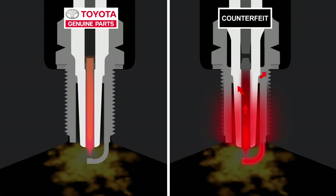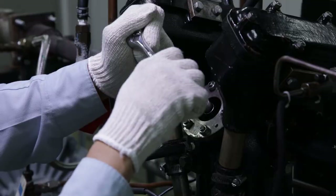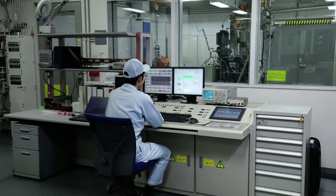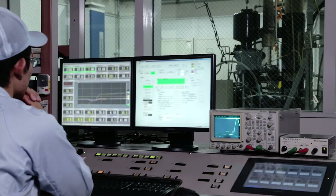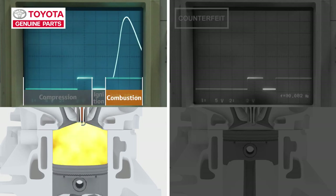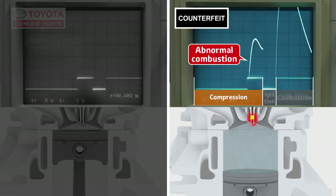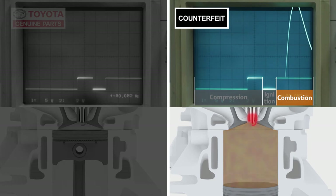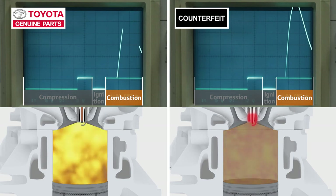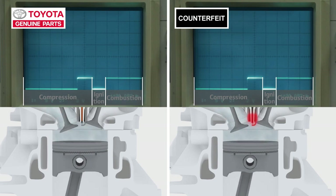I did an experiment to see what happens because of this difference. This testing equipment lets us figure out the temperature zones where spark plugs can correctly ignite. We can also see the timings for spark plug ignitions and combustions. With the genuine part: compression, ignition, combustion — in correct order. With the counterfeit part: compression... ignition, combustion? But with the counterfeit part, sometimes the fuel burns before the spark.